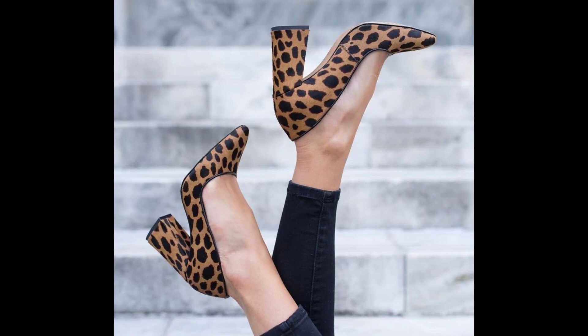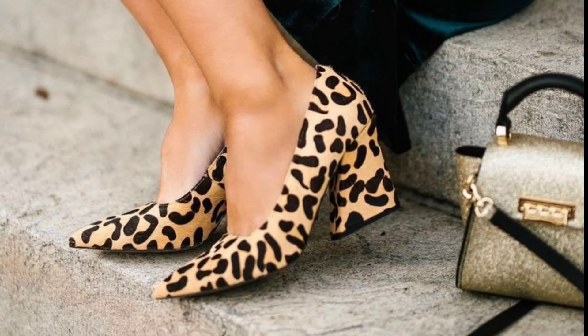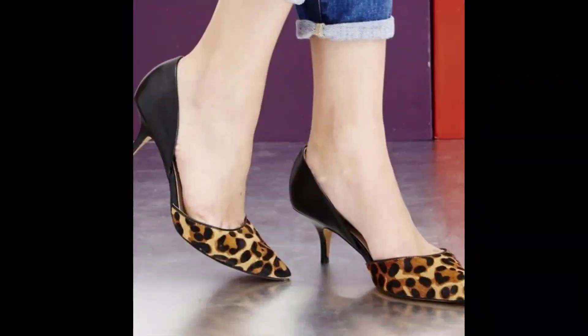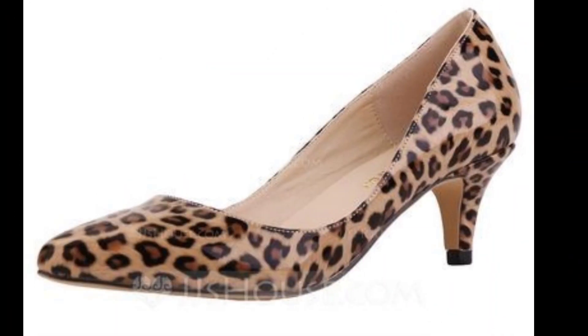Hello friends, assalamu alaikum, welcome back to my YouTube channel Cool Swag — stay cool, stylish, and swaggy with my videos. In this video, I'm going to share some latest and wild side of fashion with the latest leopard pumps. So get ready to unleash your inner fineness as we explore this stunning addition to your shoe collection.